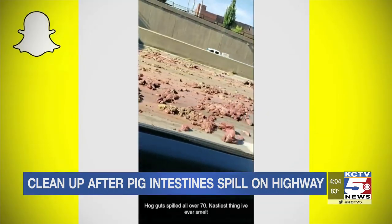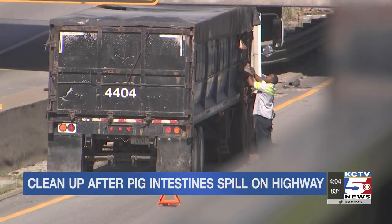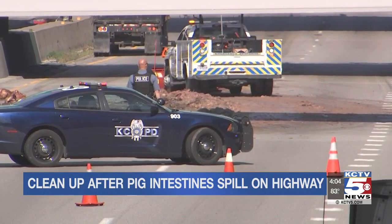The viewer who sent this to us says the road might be a greasy mess for a while — he knows this because he's a butcher. Police say they don't know how the guts spilled out of the trailer, but there wasn't a wreck.